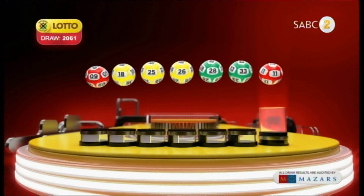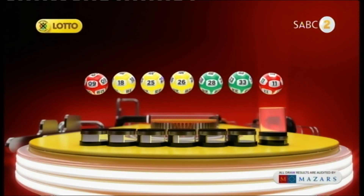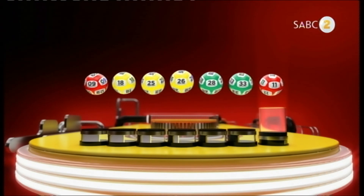9, 18, 25, 26, 28, 33 and the bonus ball is 11.